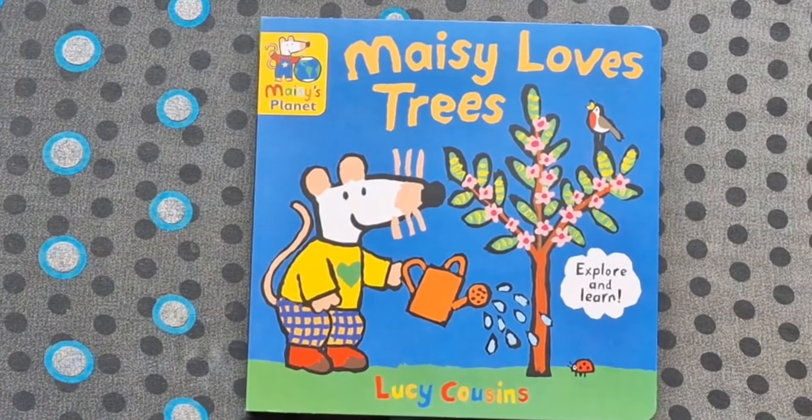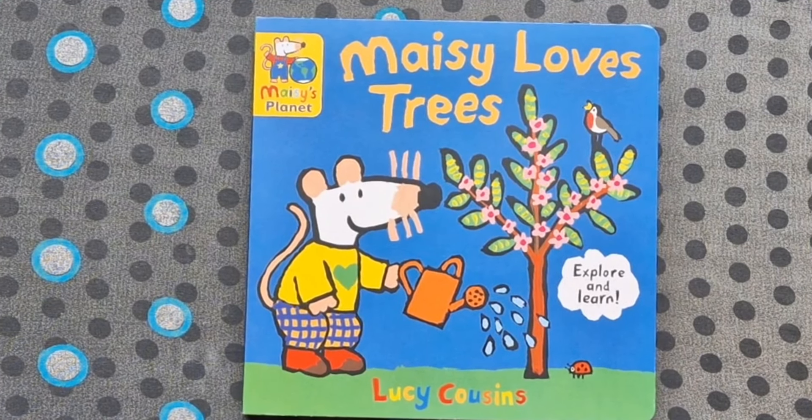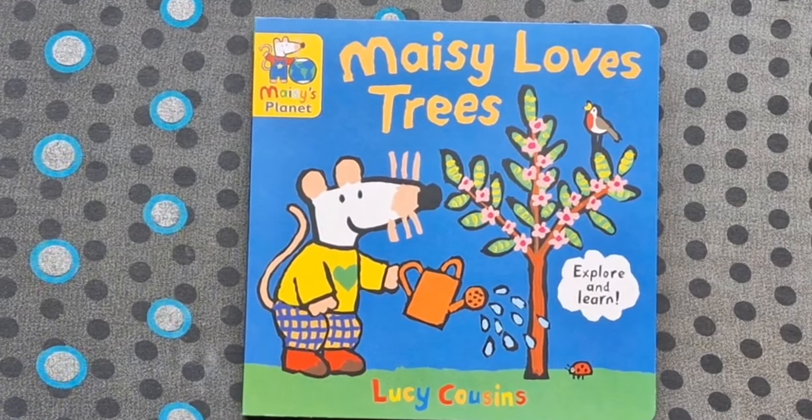And that was Maisie Loves Trees by Lucy Cousins. I hope you enjoyed that. If you did, be sure and like the video. And remember, you can always subscribe to the channel at Read Us A Story. Thanks. Bye!